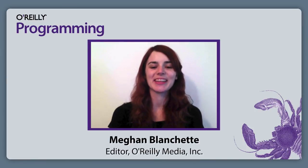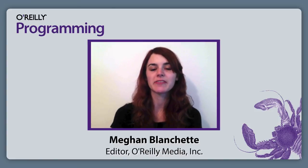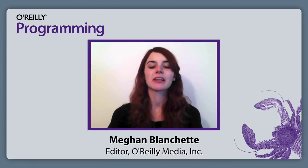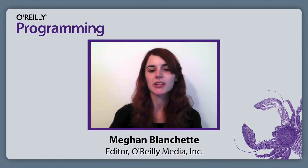Hi, I'm Meg Blanchett with O'Reilly Media, and I'm here with Alessandro Molina, who is CTO of Oxon IT and a member of the TurboGears development team. We're going to dive right in here. Alessandro, can you tell me what the current big project is at TurboGears?